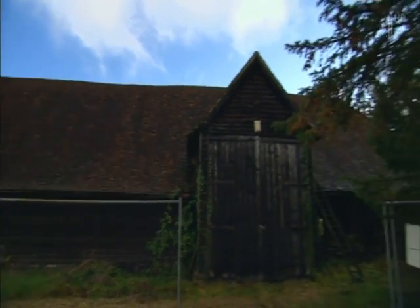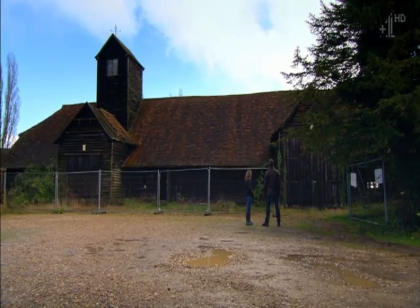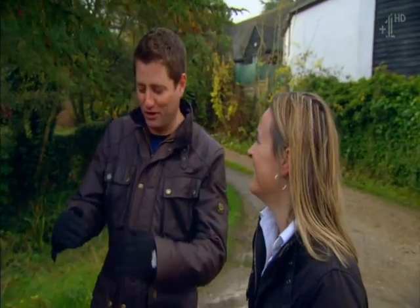Just the roof alone is an epic build — a huge task. Have you done anything like this before? Nothing quite Grade II star listed. Grade II star — that's like one notch down from the Houses of Parliament and St Paul's Cathedral. But if you don't take risks, then you never know what you can achieve.